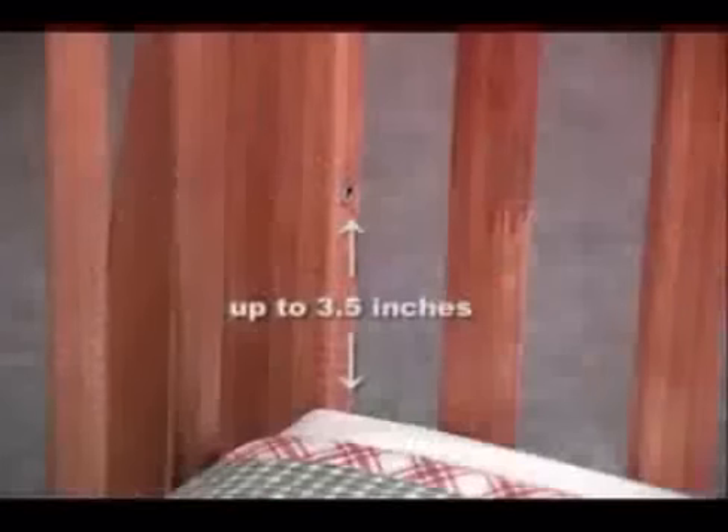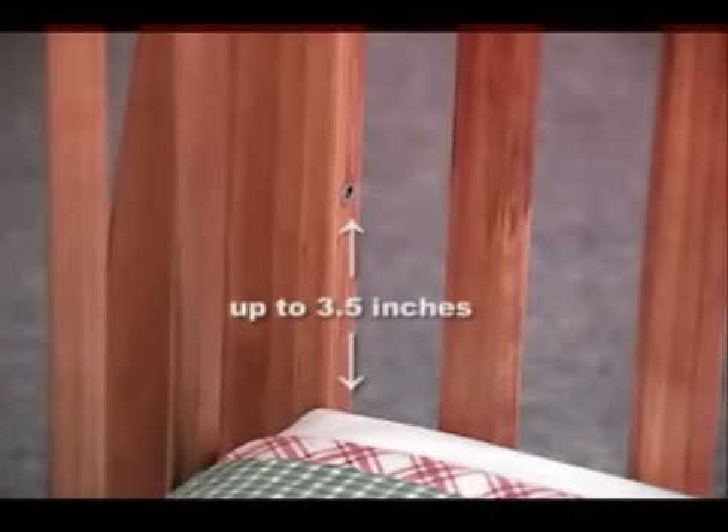This is an example of the Baby's Dream crib at the bottom level, where it goes to a depth up to three and a half inches deeper than a standard crib, so parents will get to keep the child in the crib for months longer.